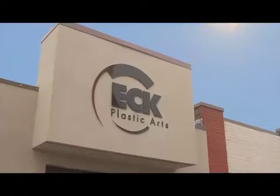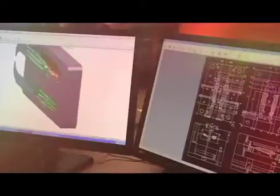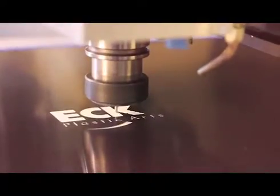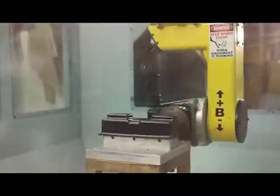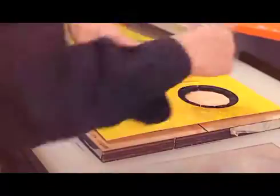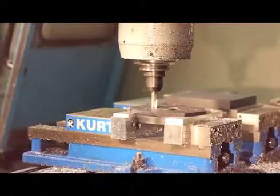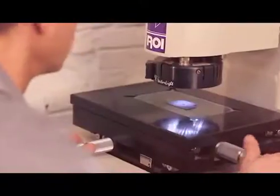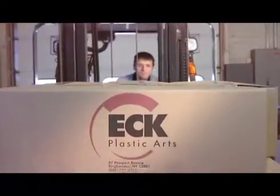At our Binghamton, New York based operation, we engineer it, we prototype it, we mold it, route it, bend it, form it, trim it, weld it, stamp it, machine it, assemble it, print it, inspect it, and of course ship it.